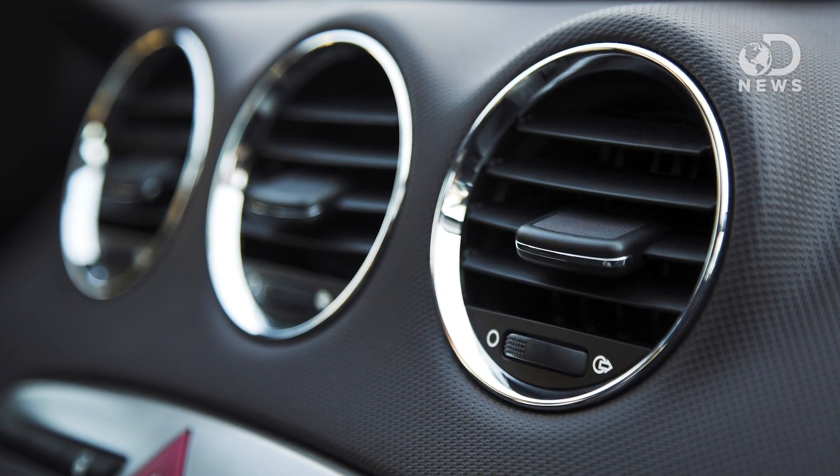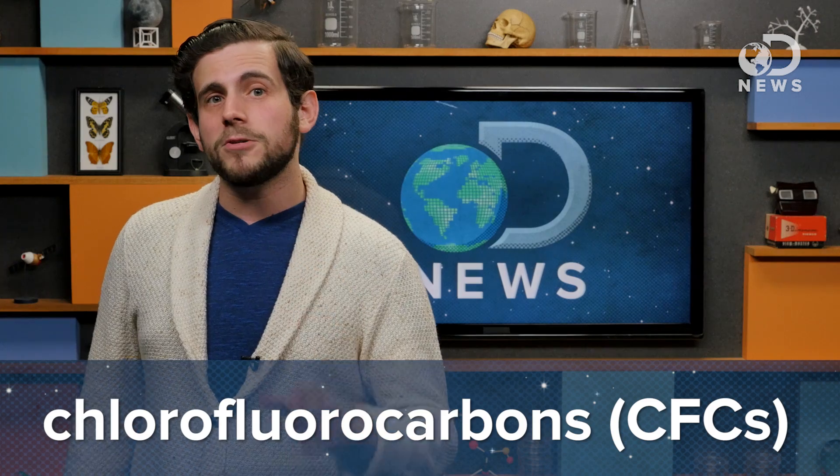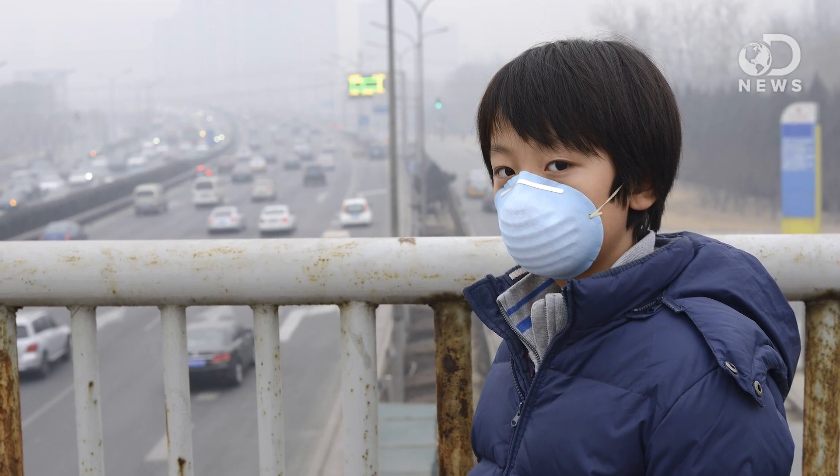Actually, shut it off and open that window. Air conditioners are also a big culprit here. The chlorofluorocarbons, or CFCs, that they emit cause a buildup of ozone in our lower atmosphere. Now, we want ozone way up there, but down here, it translates to smog.